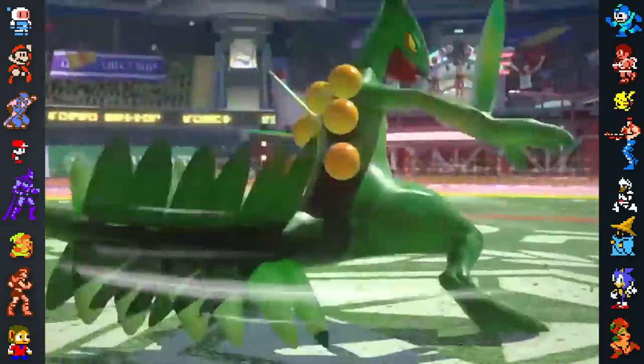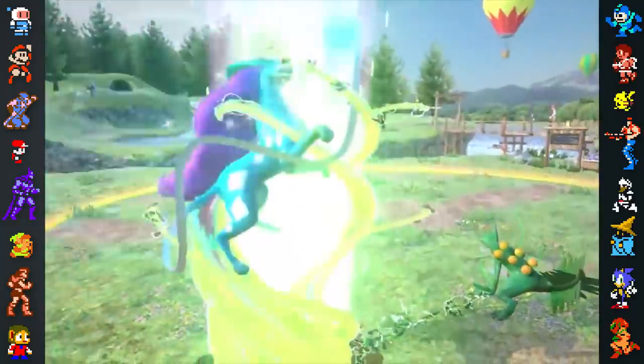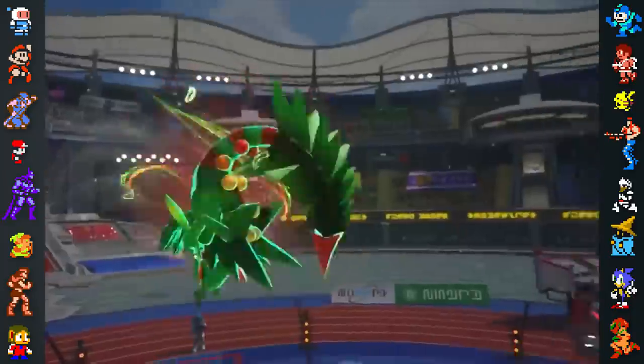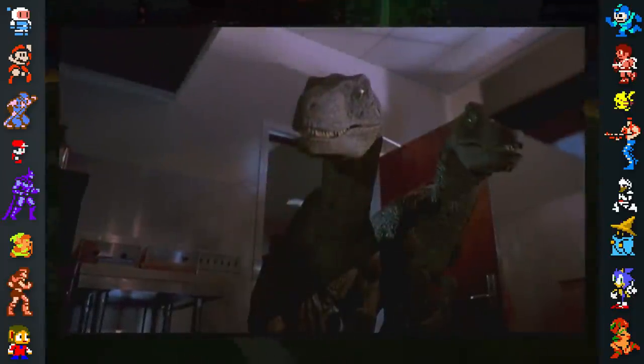Despite what you may have seen in movies like Jurassic Park, theropods weren't especially intelligent, at least by modern standards, and raptors almost certainly wouldn't have been smart enough to open doors, let alone spring traps on paleontologists.